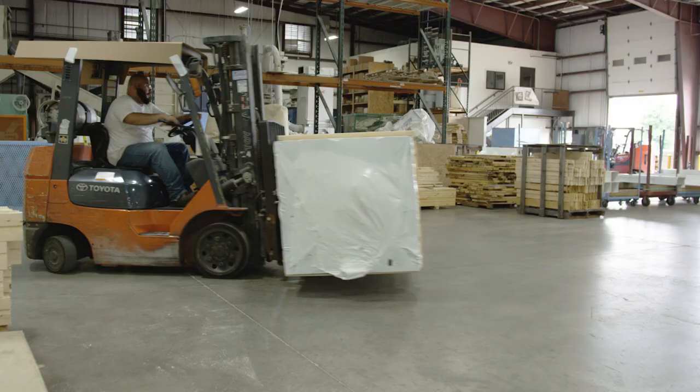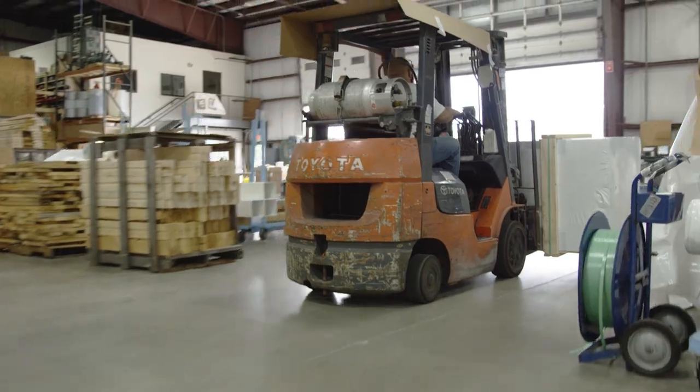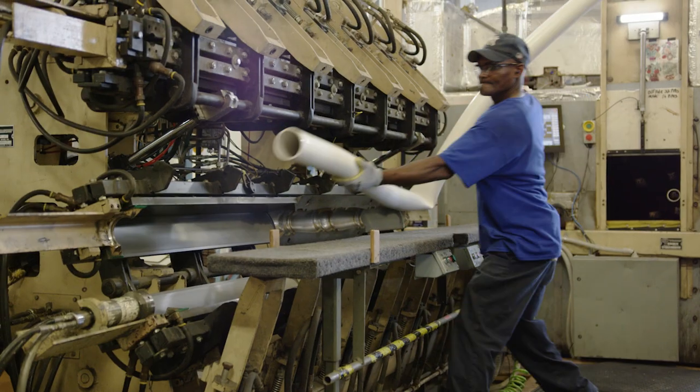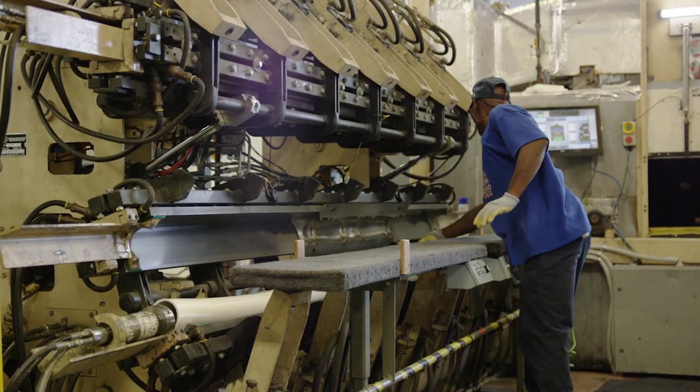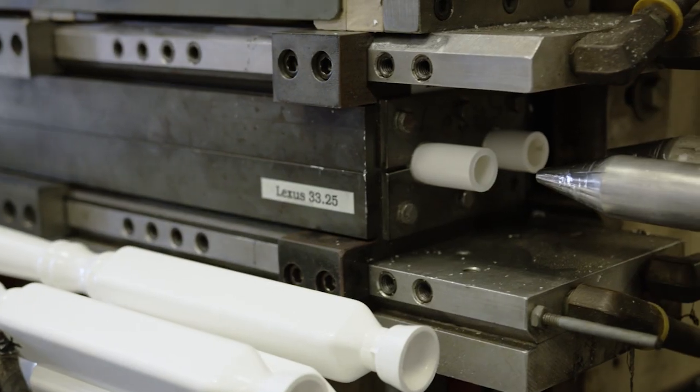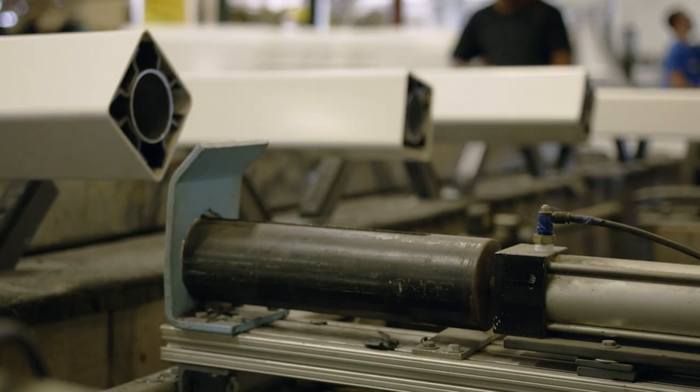Then we transport finished profiles to the nearby Superior Fabrication Plant, where we create balusters, posts, and columns via blow molding. Here, hardened vinyl is once again softened with heat. Then, air blown through the heated vinyl causes it to expand, fill, and take the shape of the mold.